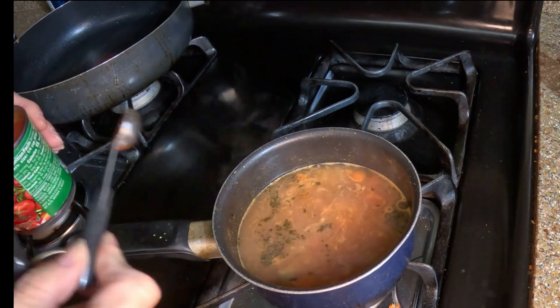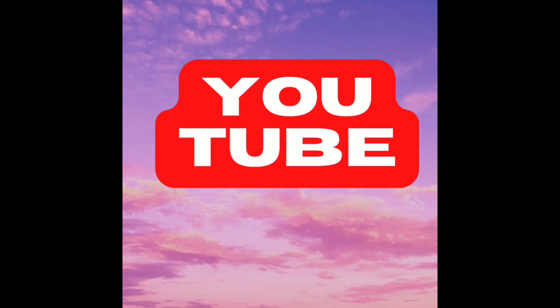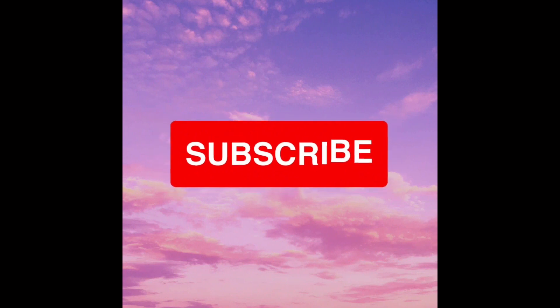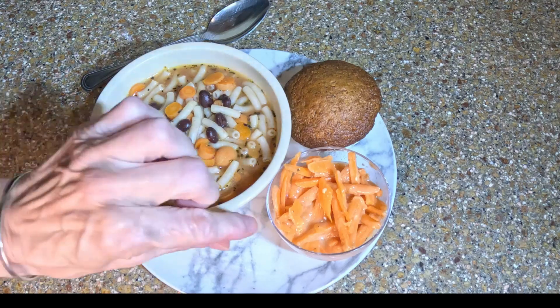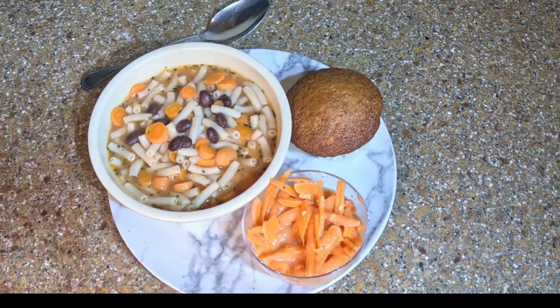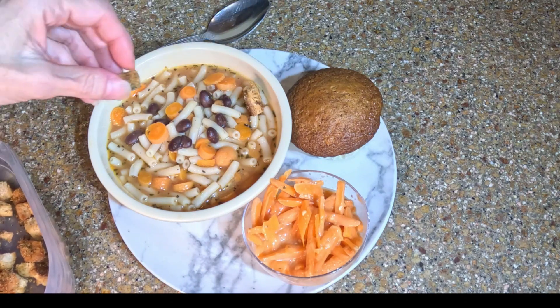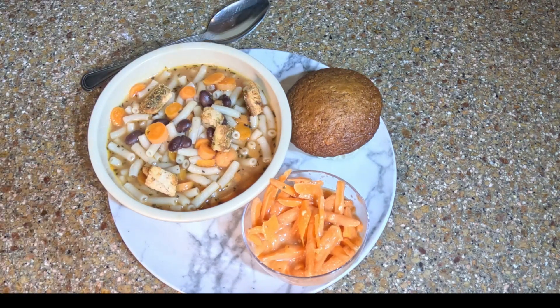If you get any benefit from my content, please click like, share, comment, hit that subscribe button, and don't forget the notification bell so you're notified every time I upload. And there is my dinner — I even have some soup left in the pot. We're adding homemade croutons on top. I cannot begin to tell you how much flavor was in that soup, and that muffin and the carrot were just absolutely delicious. See you later, bye!